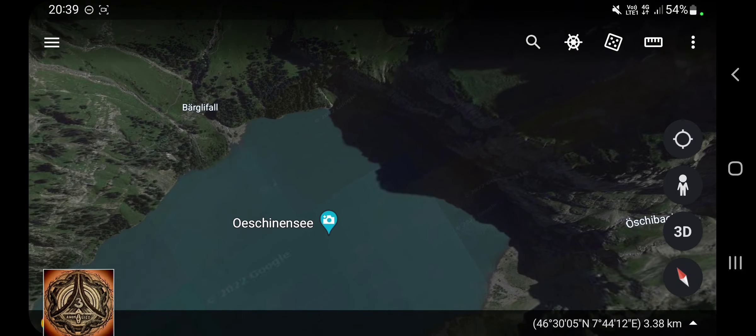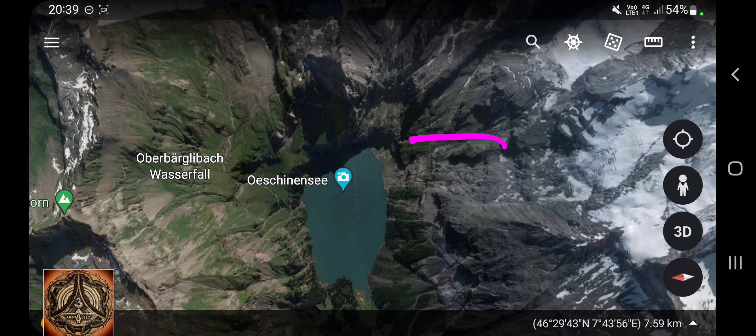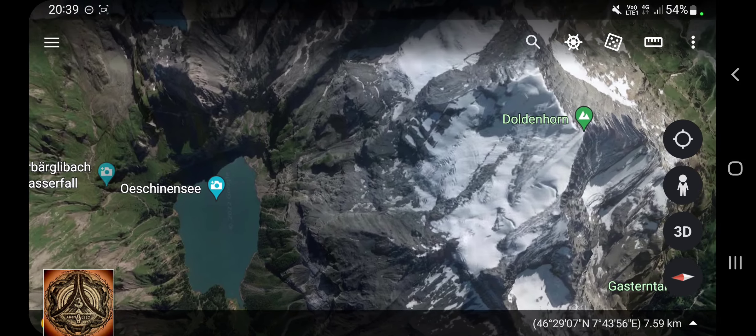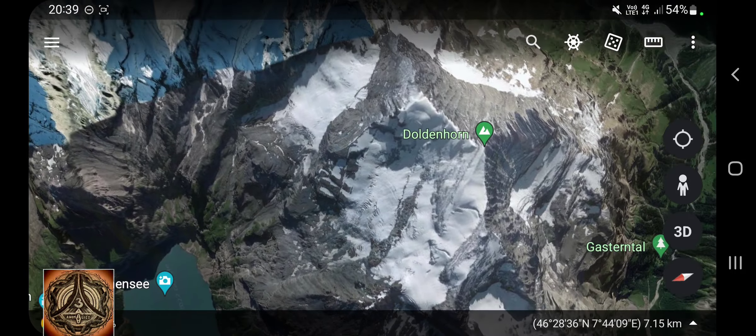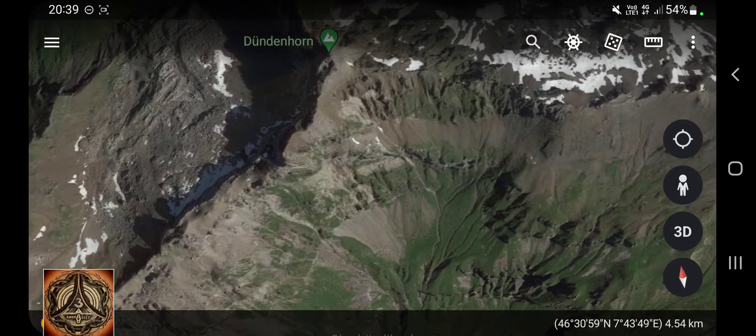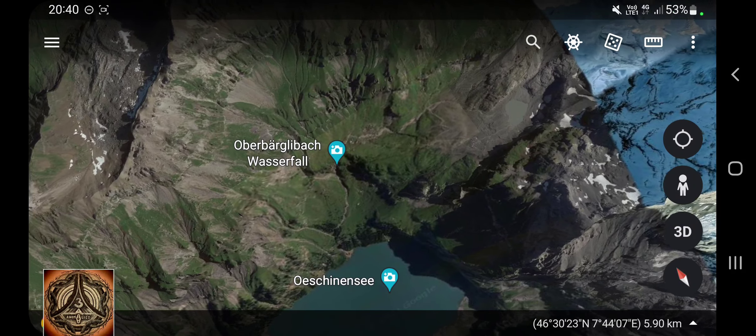That's the Öschingersee. Here is probably the place where we have the rockfalls going on. Dolderhorn, Plümis Alphorn, Wilde Frau - the wild woman - and Dünderhorn. I have to apologize, I'm not too well informed about exactly which mountain it has been.